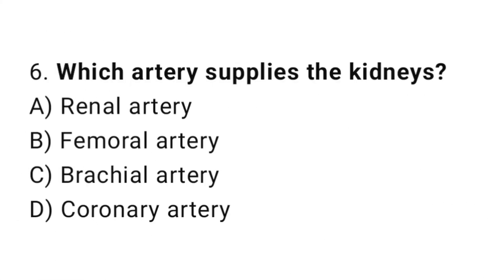Q6: Which artery supplies the kidneys? The right answer is A, renal artery.